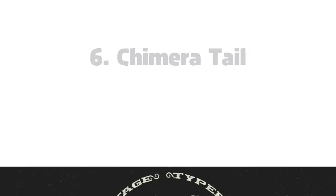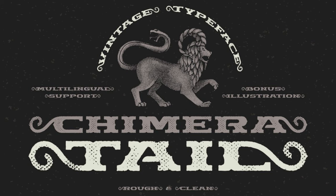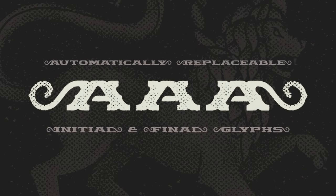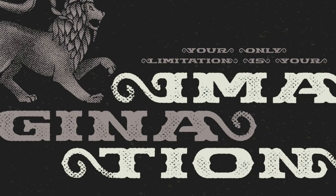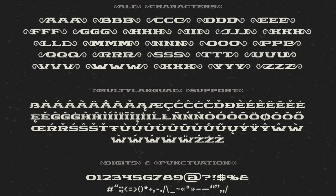6. Chimera Tail Font — Give audiences an air of mysticism with this wide-textured typeface. It's dark, mysterious, and comes in two vintage styles. The pack also includes a bonus Chimera illustration to give your artwork an otherworldly feel.